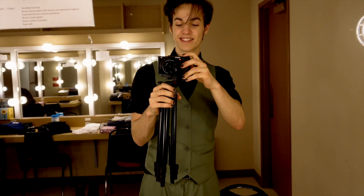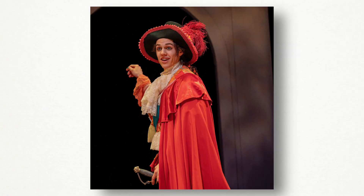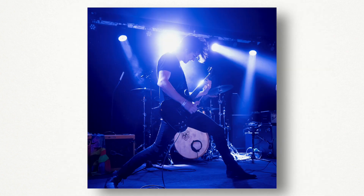Hi there! If you don't know me yet, my name is Gavin Michaels. I'm an actor and a musician, and this is my get ready with me for the role of Caliban from Shakespeare's The Tempest.